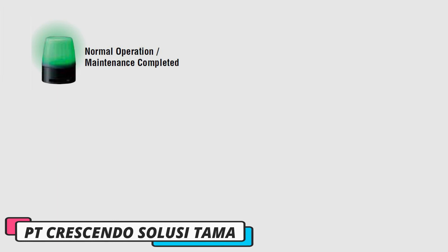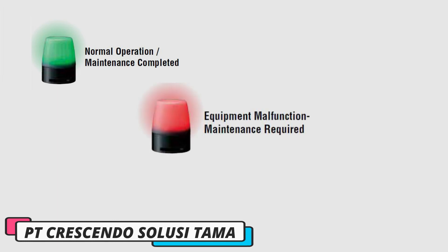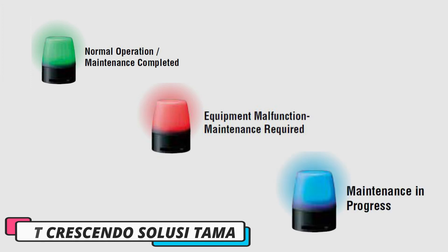After improvement with Patlite, three clear status states are displayed: Normal operation or maintenance completed, Equipment malfunction or maintenance required, and Maintenance in progress.